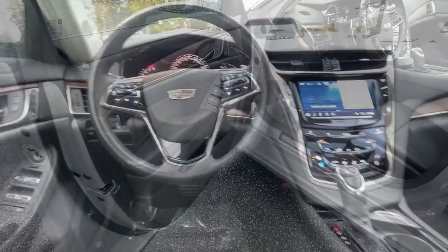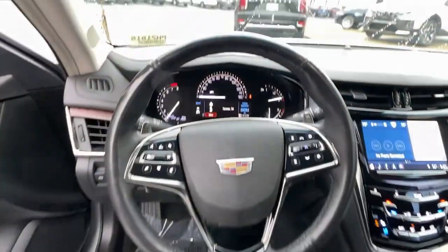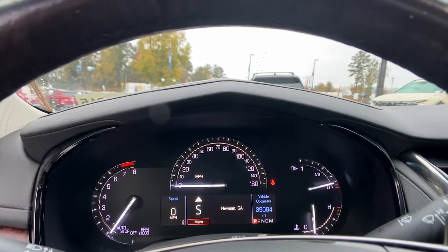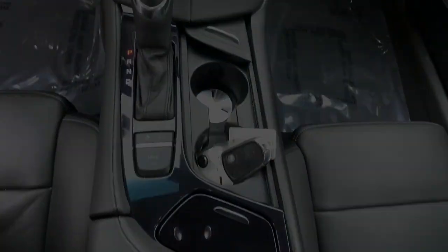These are just some of the great options this vehicle comes with: navigation system, electronic stability control, seat memory, trip computer, power windows, bucket seats, and four wheels.